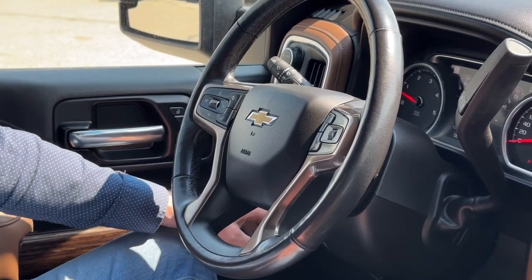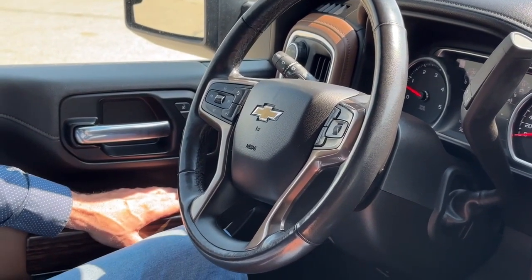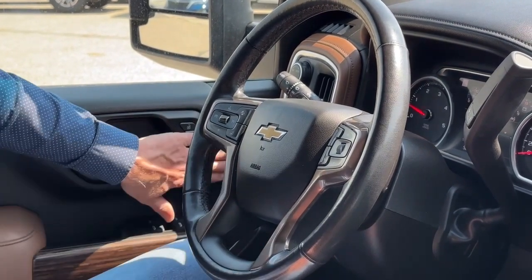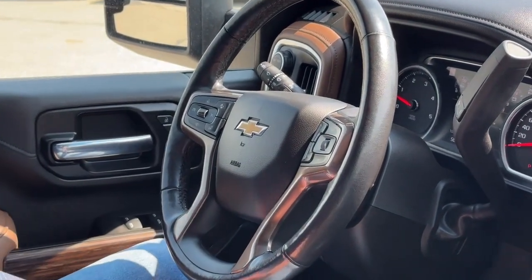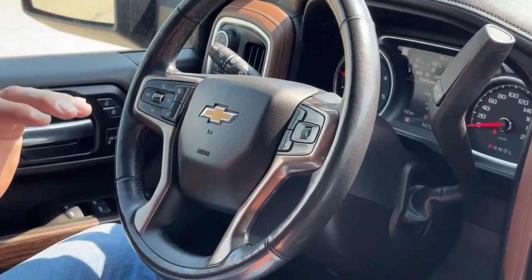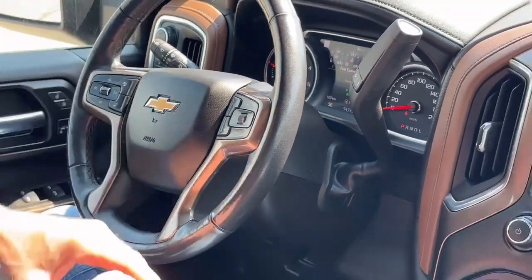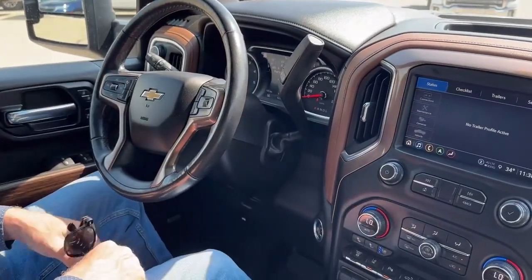We've got a power emergency brake. Those power folding and extendable mirrors controls are here by your windows. It's got programmable seats built in, heated steering wheel, heated seats, cooled seats, and forward collision alert — just a few things over here in the driver area.